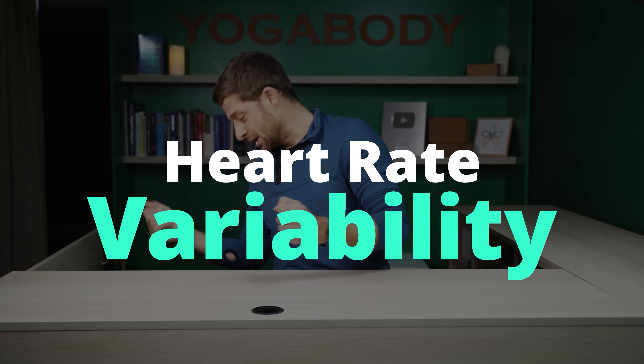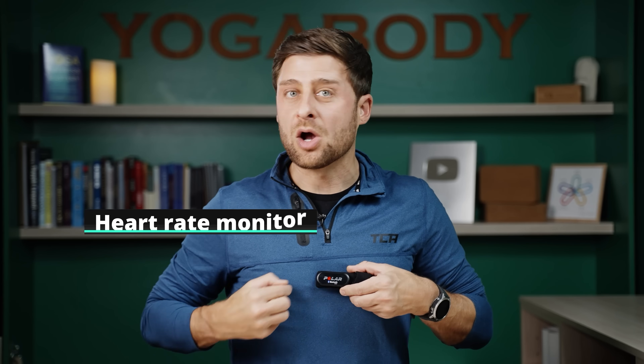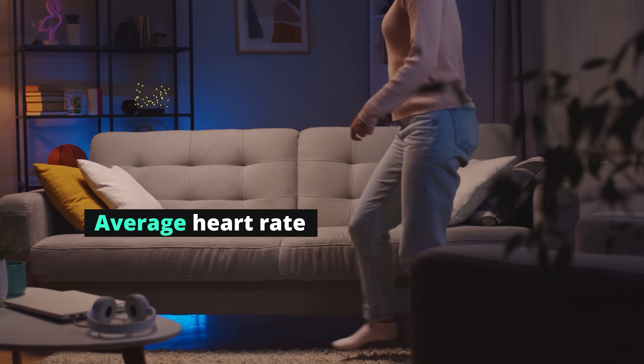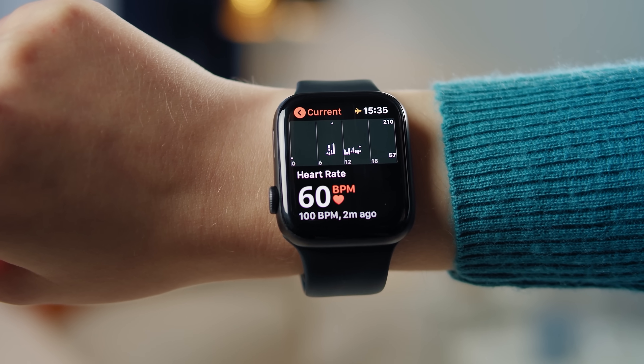Let's start off talking about heart rate variability. You've no doubt at some point worn one of these — a traditional heart rate monitor. It goes across your chest and it's surprisingly accurate. This continues to be the gold standard in terms of heart rate monitoring outside of a clinical setting, and even in a clinical setting it's very reliable. However, what this is measuring is the average. So when you're sitting on the couch and a chest strap or wearable tells you your heart is beating at 60 beats per minute, that doesn't mean it's beating one beat per second.